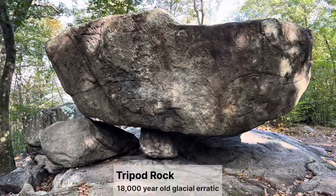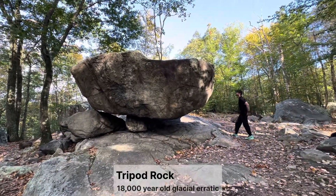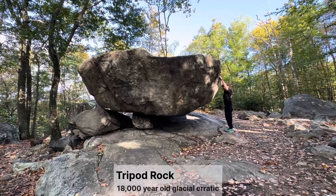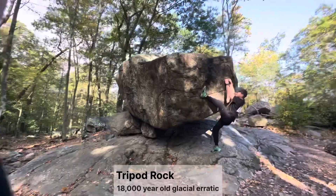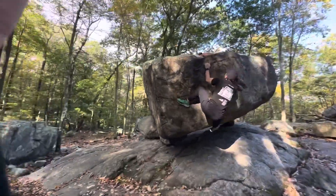And there it is — the glacial erratic. Matt, stand closer to it. Yeah, it's really huge. Every time I go here, Matt boulders it. And before you say that we don't have a crash mat, I promise it's not that high. It'll be okay.